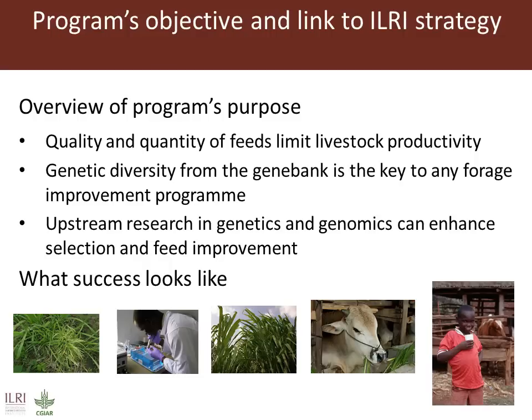Selection and improvement of feeds and forages can be enhanced by use of genomic tools. This programme focuses on the conservation and use of forage diversity and aims to apply genetics and genomic tools to feed and forage improvement to increase feed supply for smallholder farmers. Success will be seen in better adapted, disease tolerant, improved feed and forage lines that are available to smallholder farmers to increase livestock productivity.